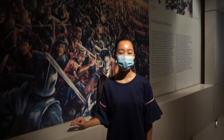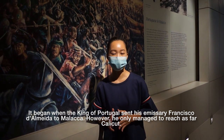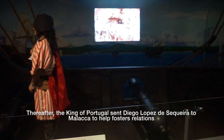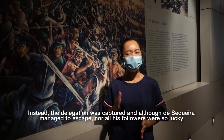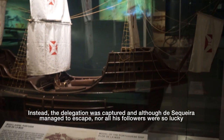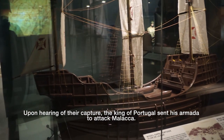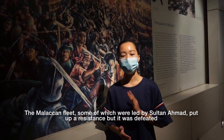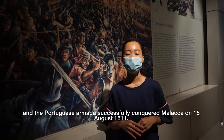The first invasion came from the Portuguese. It began when the King of Portugal sent his emissary Francisco de Almeida to Malacca; however, he only managed to reach Calicut. Thereafter, the King of Portugal sent Diogo Lopes de Sequeira to Malacca to foster relations, but the delegation was captured, though Sequeira managed to escape. Upon hearing of the capture, the King of Portugal sent his armada to attack Malacca, and the Portuguese successfully conquered Malacca on 15 August 1511.